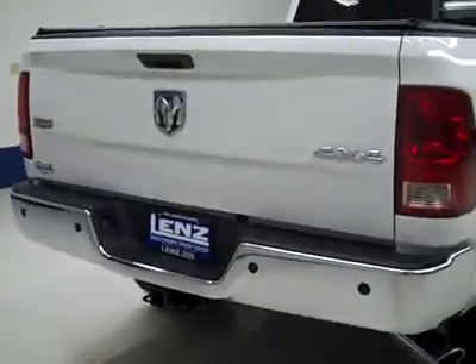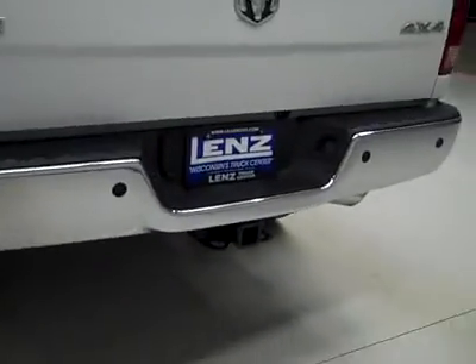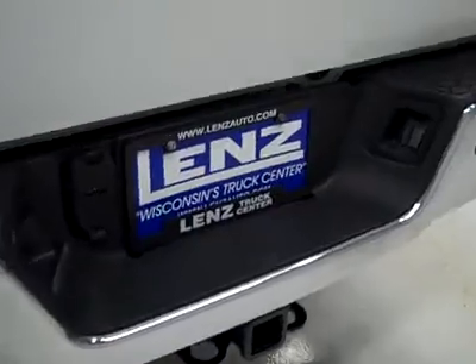Rear tires are also at 75%, just like the fronts. Going around back, the rear bumper and tailgate are in good shape. There are reverse sensors in the bumper, a hitch, transmission cooler and wiring as part of the towing package. There's also a reverse camera, a locking tailgate, and a hard top fold-up tonneau cover. In the bed itself, there's a spray-in bed liner that looks to be in great shape too.